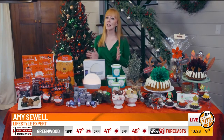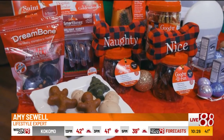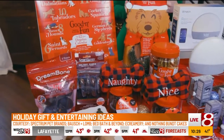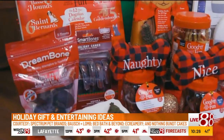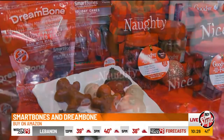We all love our pets, and there are so many tasty treats out there for the pets in your life. Dreambone is known for their rawhide-free, easy-to-digest chews, and your dog will feel right at home at the holiday dinner with these treats that are made with real chicken but shaped like holiday hams. Smartbones also has healthy alternatives to rawhide, like these holiday canes that are made with real chicken and wholesome vegetables.